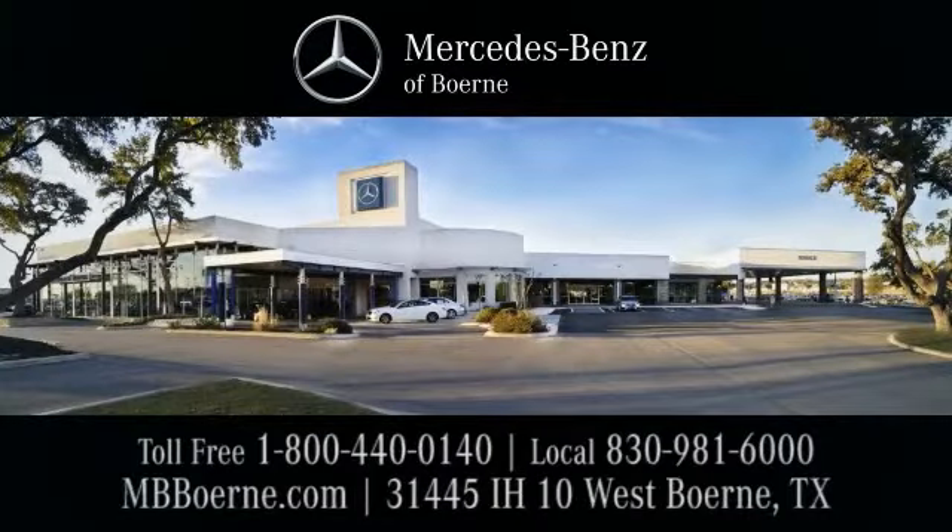Mercedes-Benz of Boerne, exit 543 at 31445 Interstate Highway 10 West.